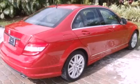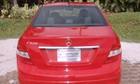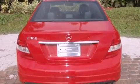Its top features include a sports suspension, a sunroof, traction control and stability control systems, aluminum wheels, and a tire pressure monitoring system.